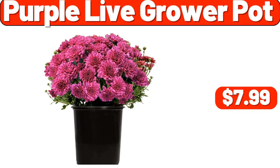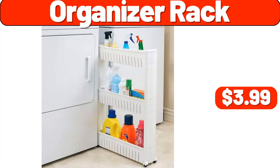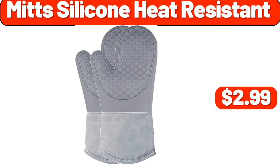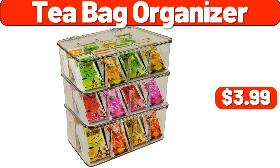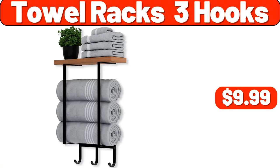Purple Live Grower Pot, $7.99. Toilet Paper Holder Stand, $3.99. Organizer Rack, $3.99. Mitz Silicone Heat Resistant, $2.99. Tea Bag Organizer, $3.99. Night Stand, $19.99. Towel Racks 3 Hooks, $9.99.